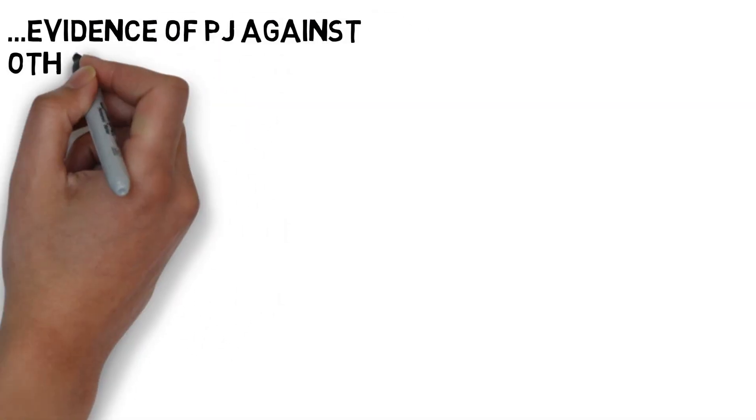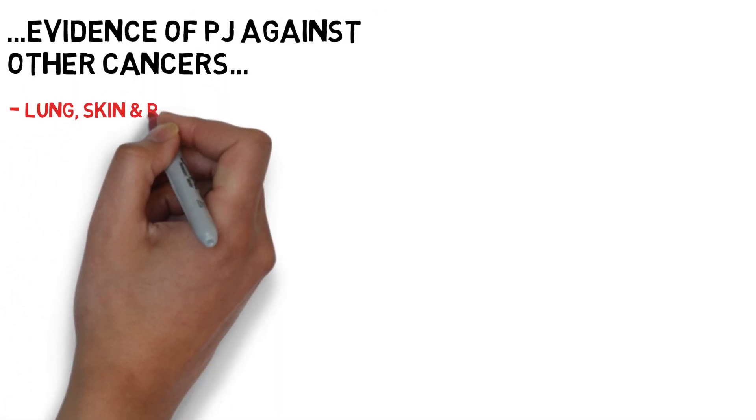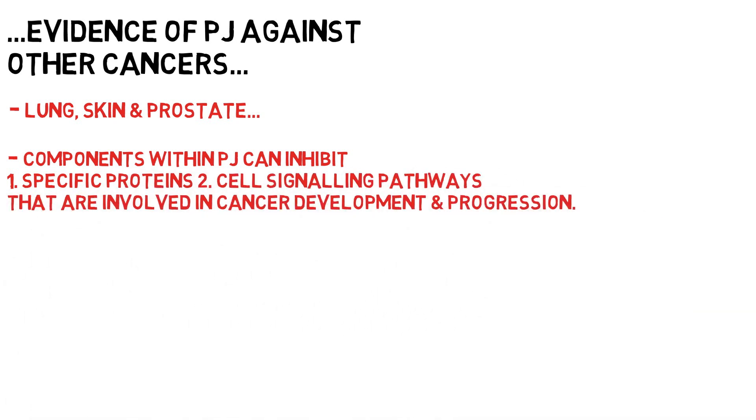Pomegranate juice and extracts have been shown to help as a preventative and treatment for several other cancers such as lung cancer, skin cancer and prostate cancer, via inhibiting proteins and interacting in those cellular signaling pathways that are pivotal for cancer development and progression. For specific examples please see the references in the description of this video.